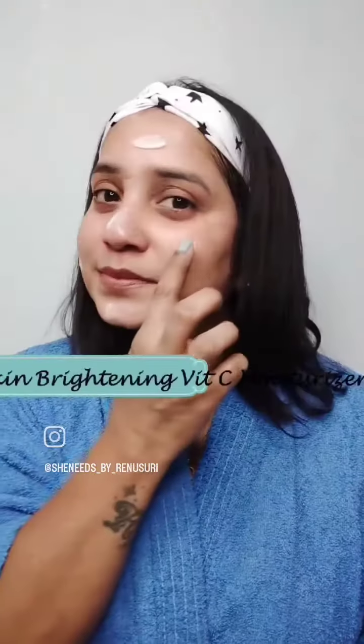Now, I am done with the mask and I will be applying the Skin Brightening Vitamin C Moisturizer. It gives my skin a silky smooth feel and also helps in brightening my skin.